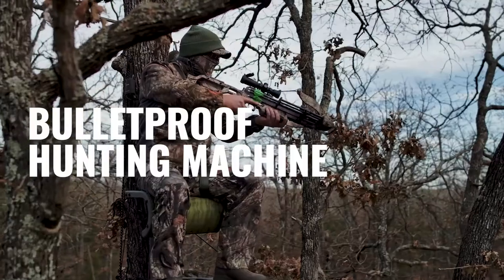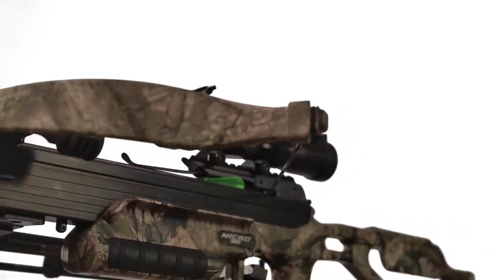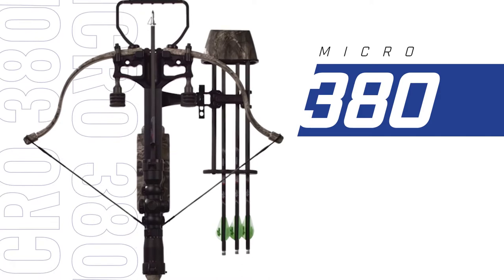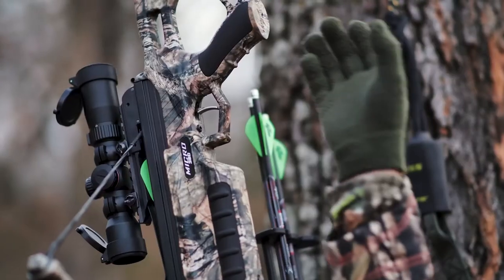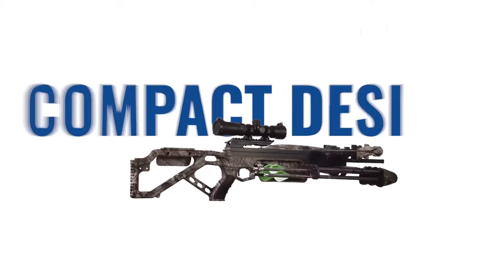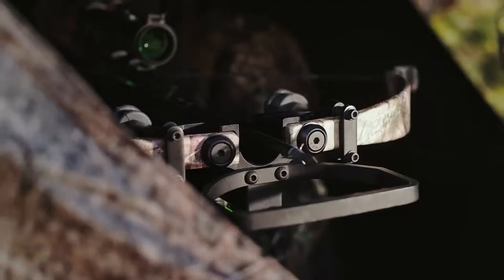It's a bulletproof hunting machine that bows to no one. Introducing the Micro 380. Built to move, it's the super fast, super smooth evolution of a light maneuverable crossbow. Its bomb-proof compact design dominates tight quarters in your tree stand or ground blind.